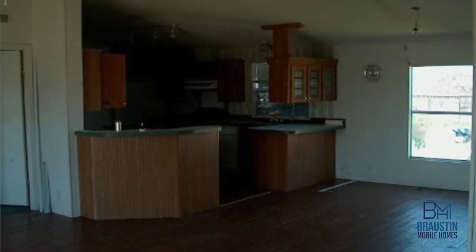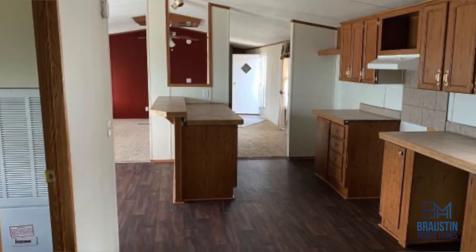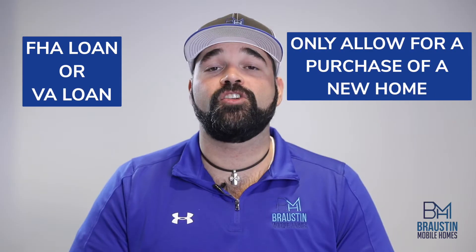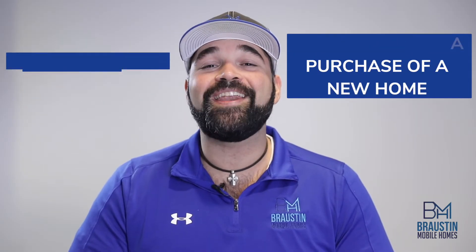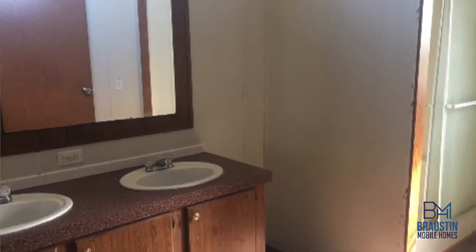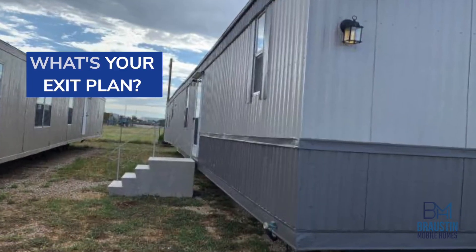Another major difference is the way lenders may look at your home down the road should you choose to sell it. Many of the government loan programs such as FHA and VA only allow for the purchase of a new home or a home that has never been moved from the initial delivery site. So it's important to keep in mind what your exit plan may look like for this home as your family grows and you look to move into another home down the road.